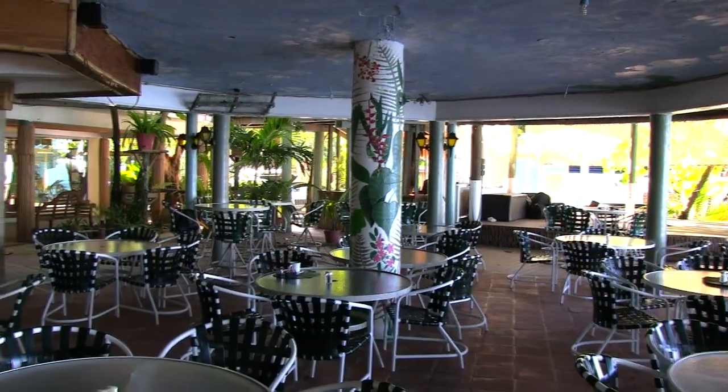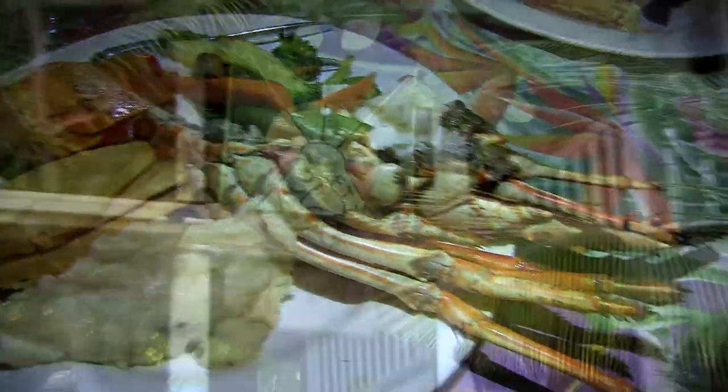For dinner with a side of live music and a beachside view, head to Mayat's Garden and Grill Restaurant, where you can get some of the best local Caribbean cuisine around.